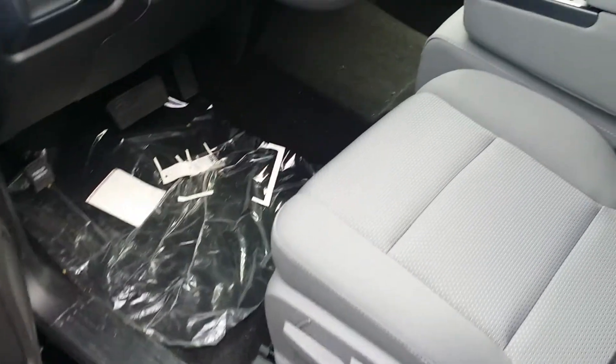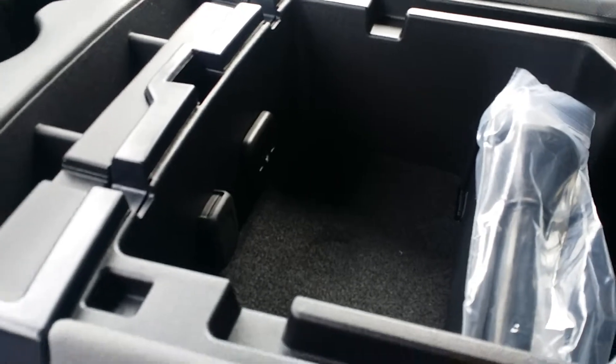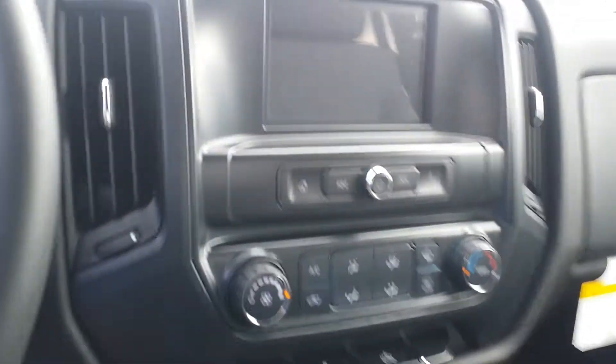In this truck you've got all the necessities: power mirrors, windows, and locks. Over here is your center console. Inside you've got two USB charging ports and an auxiliary port. Up here is going to be your color touchscreen radio, which is also your backup camera.